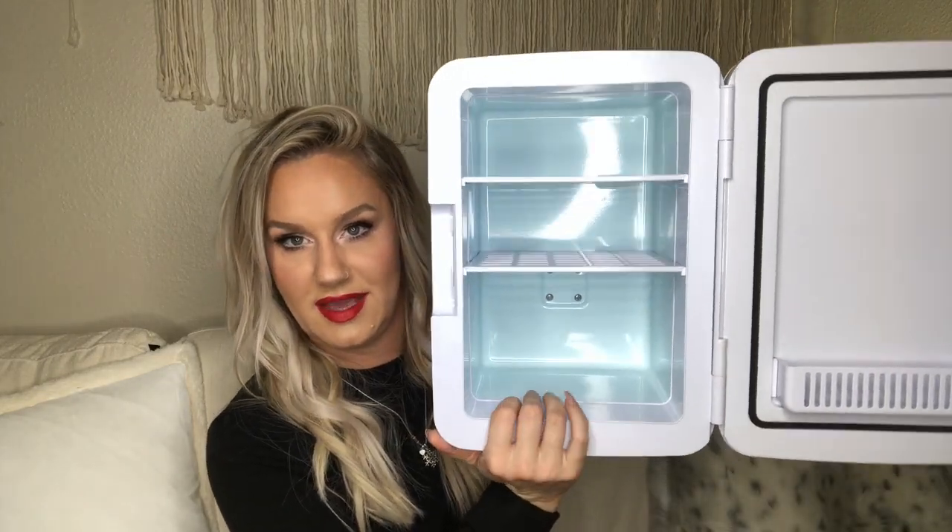Last but not least, my friend gifted me a skincare refrigerator. This bad boy is amazing. If you think that you don't need one of these in your life, that's fine, but you do. It has a couple little shelves. There's nothing better than getting out of a hot shower and spritzing some cold toner on your face and just the cooling effect of your under eye cream. Love it so much — it's gotta be in here.